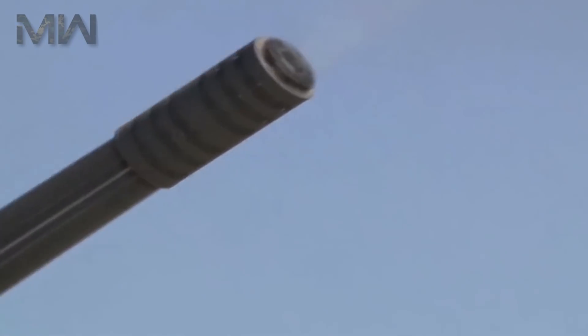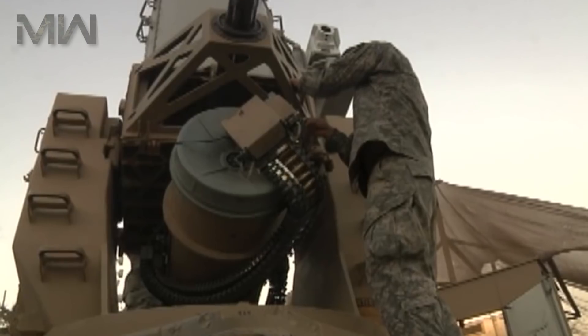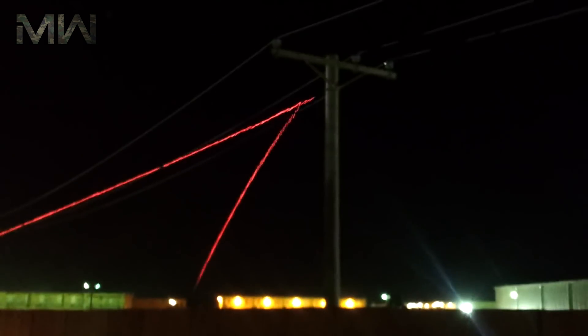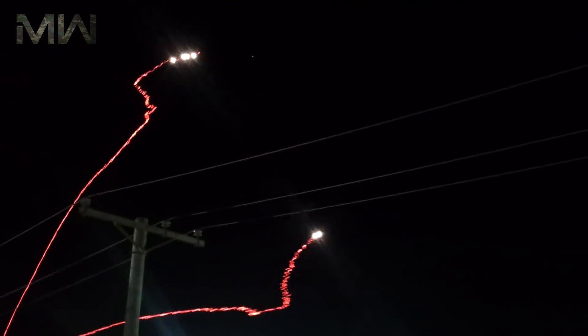C-RAM was operationally deployed in Iraq and Afghanistan, where its sense and warn capabilities provided timely warning of more than 2500 rocket and mortar attacks against C-RAM-equipped forward operating bases. C-RAM was also purchased by Australia and the United Kingdom.